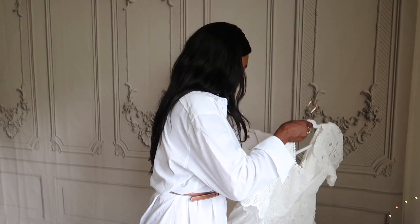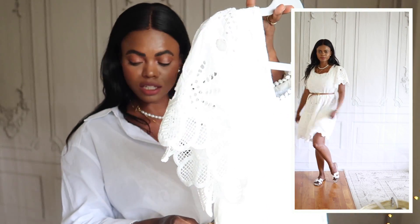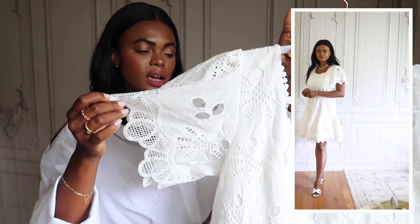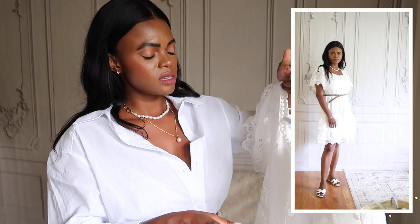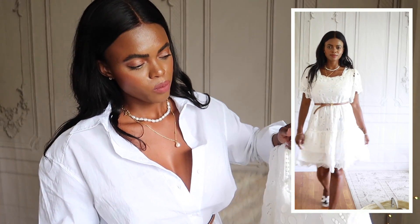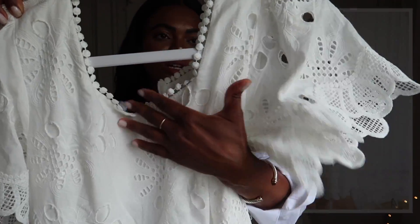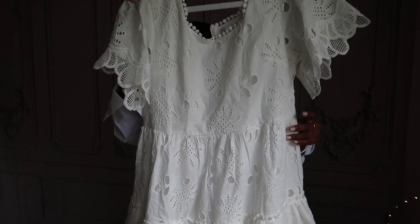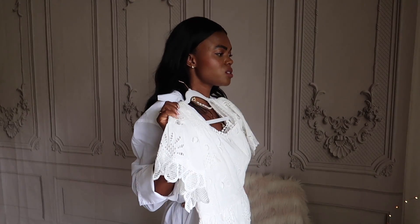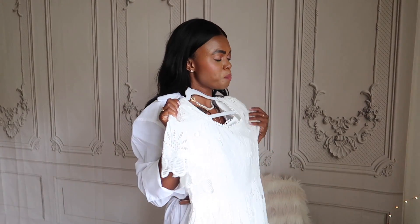The next dress is also from Chic Wish — it's white and I love all the details: the lacy or embroidered detail on the neckline, the flowy sleeves, and the layering. It's a cute little dress. I got a medium but I feel like a small might have fit me better since it's running a bit big.